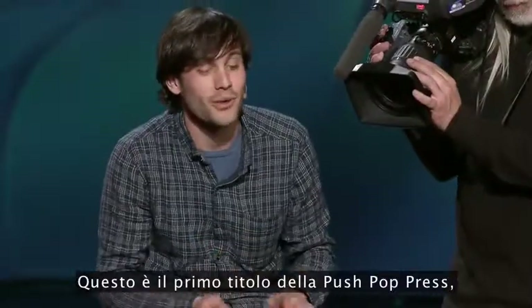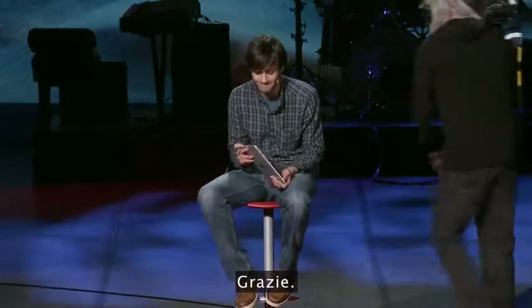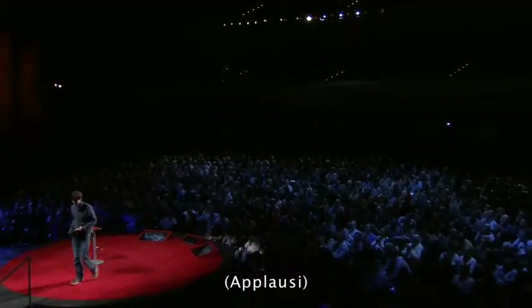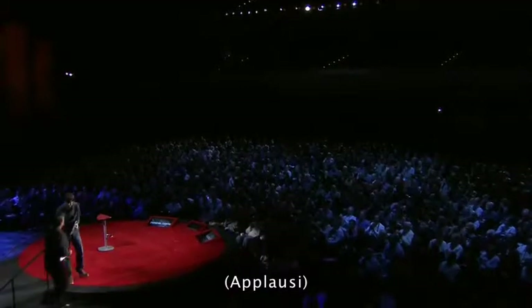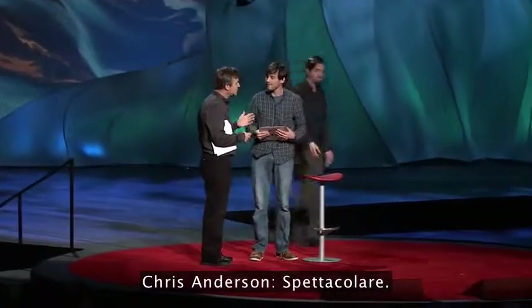So that's Push Pop Press's first title, Al Gore's Our Choice. Thank you. That's spectacular.